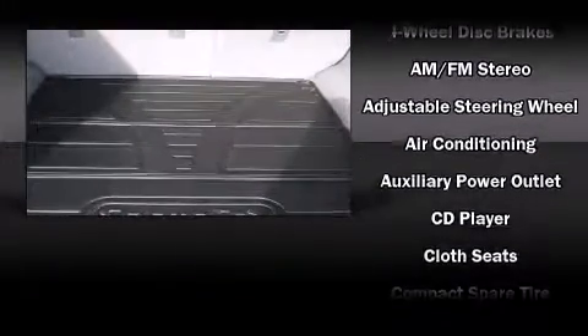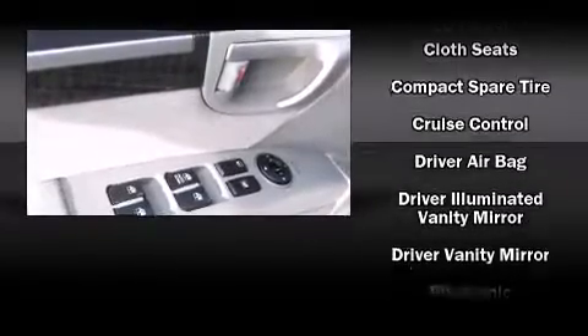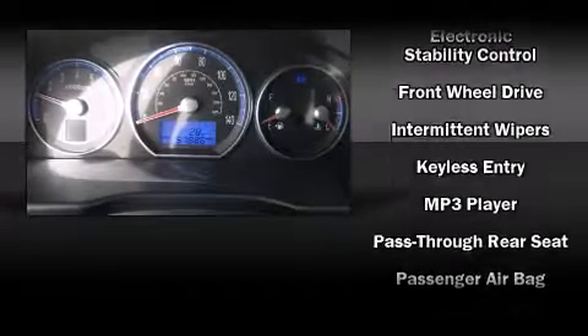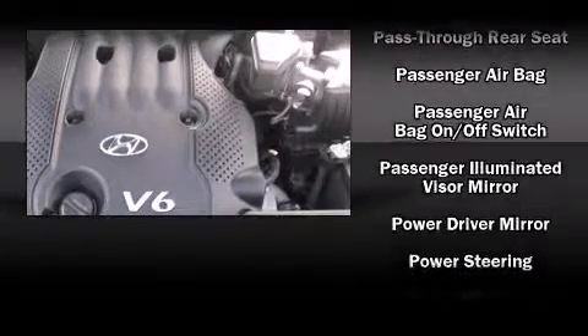Hyundai ensures the safety and security of its passengers with equipment such as dual front impact airbags with occupant sensing airbag, head curtain airbags, traction control, brake assist, anti-whiplash front head restraints, a security system, and four-wheel disc brakes with ABS.